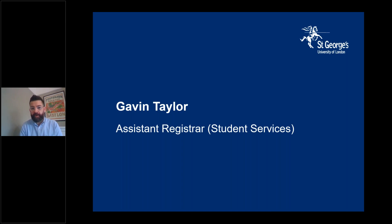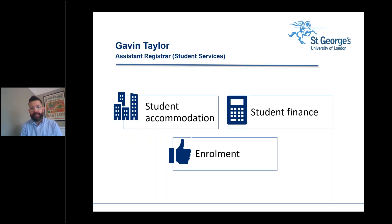Hello there everybody, good morning. I'm glad you could join me. My name is Gavin Taylor and I'm the Assistant Registrar for Student Services at St George's. My main job is to look after the teams that support students with their non-academic needs — things like housing, finance, the disability service, well-being, and health. This morning I'm going to talk about student accommodation, student finance, and a little about enrolment. Let's jump in.